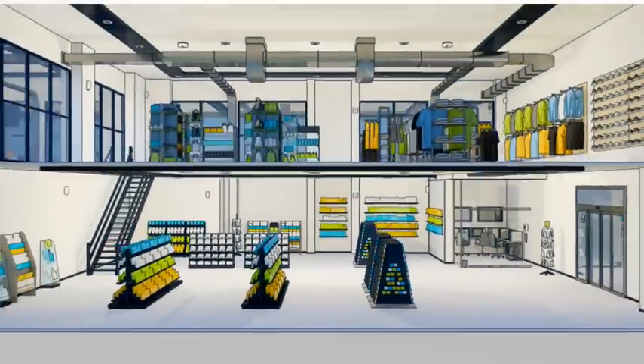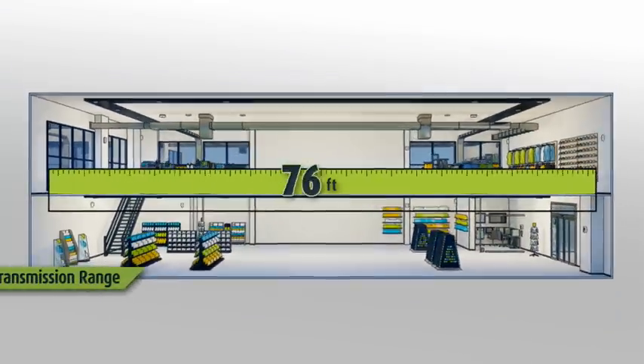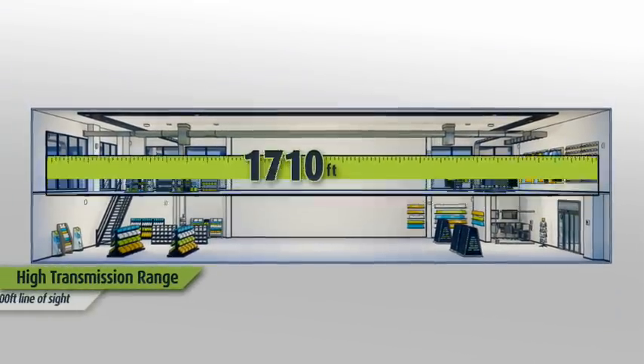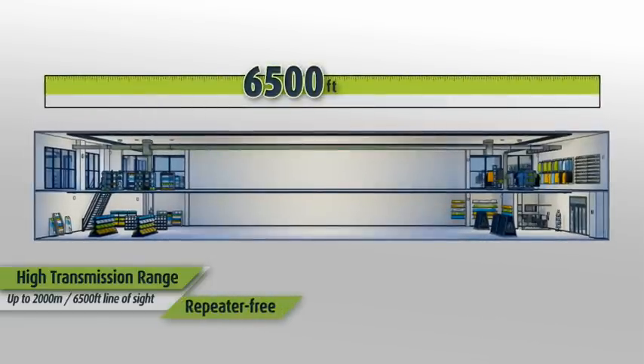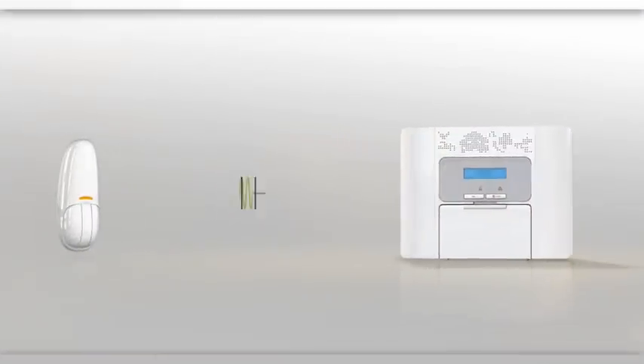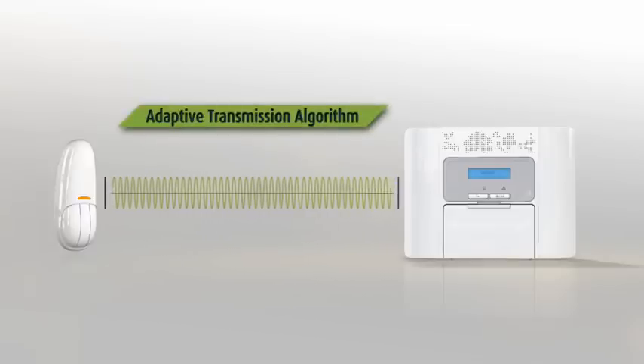Advanced radio technology delivers an extremely large transmission range, far greater than the industry standard, enabling repeater-free installations even in very large premises.